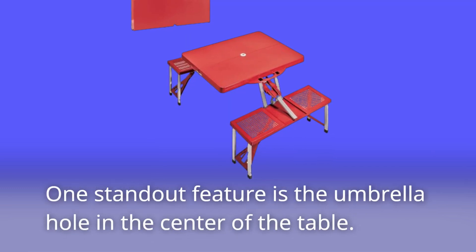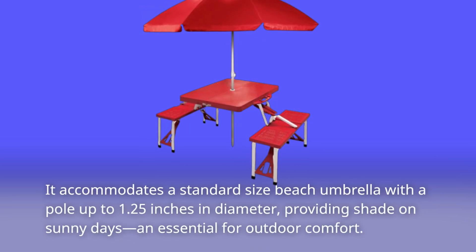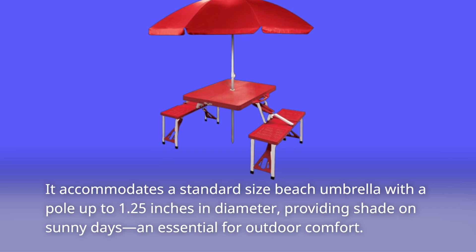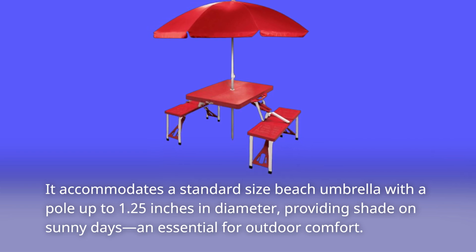One standout feature is the umbrella hole in the center of the table. It accommodates a standard-sized beach umbrella with a pole up to 1.25 inches in diameter, providing shade on sunny days — essential for outdoor comfort.